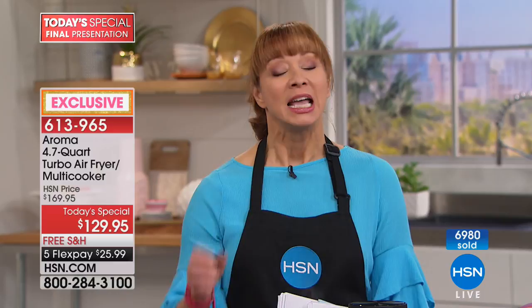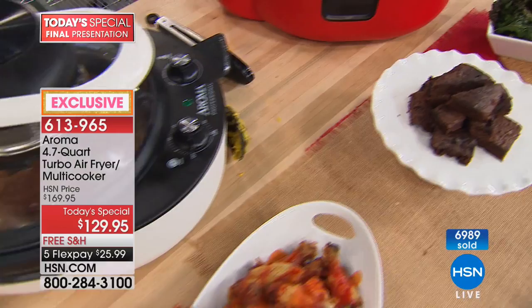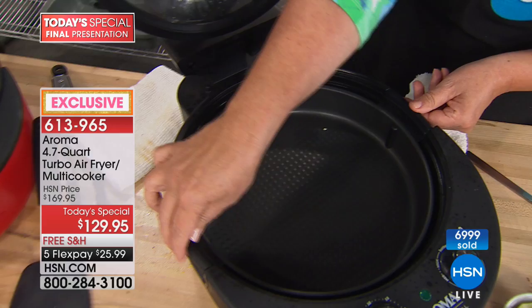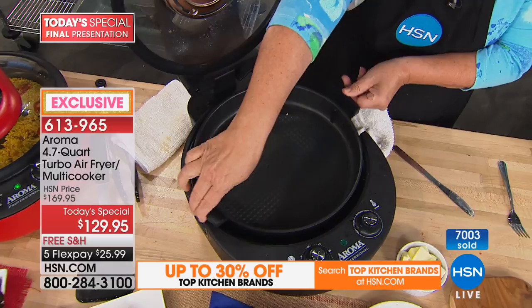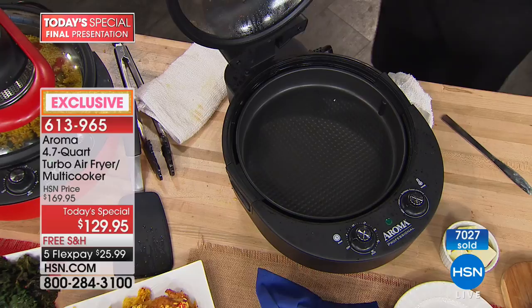When our prep kitchen team told me about this, I thought the last thing I need is another appliance. I'm telling you right now — this will replace every appliance in your kitchen. Your toaster oven was probably more than $129; your air fryer was probably more than $129. This makes those redundant. Ronda was salivating in the green room, she's so excited about it.